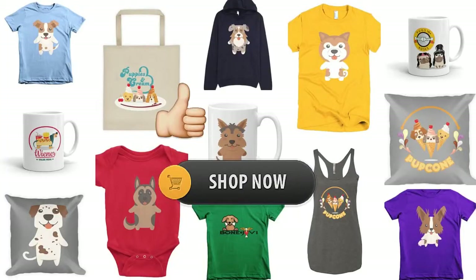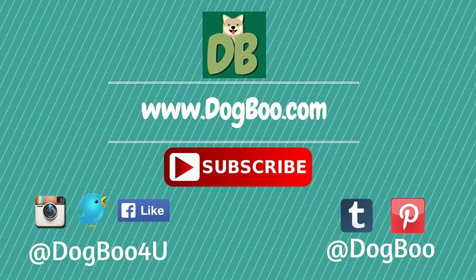And that's it. If you liked this video, please click on the like button, and feel free to check out our online shop for cute dog stuff. For more puppy and dog videos, subscribe to our channel by clicking on the subscribe button, and visit our website, dogboo.com, and connect with us on Twitter, Instagram, Facebook, and Pinterest. Thanks!